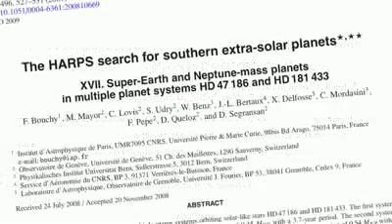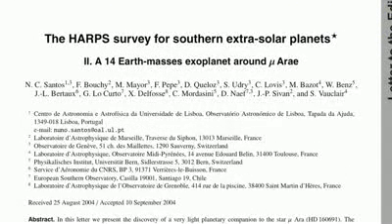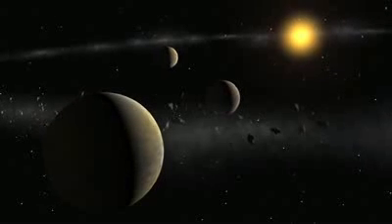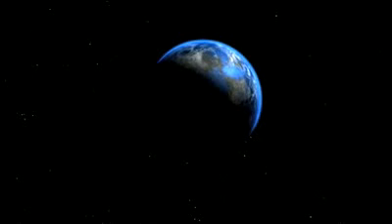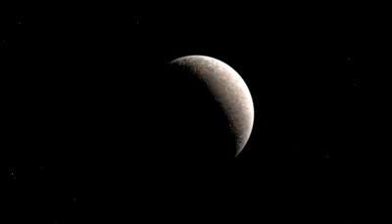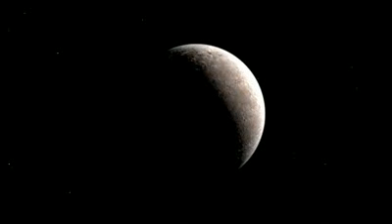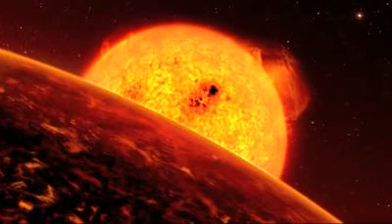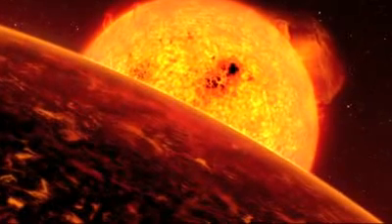The program soon proved very successful. Using HARPS, Mayor's team discovered, among others, the first super-Earth around Mu Arae, the trio of Neptunes around HD 69830, Gliese 581d — the first extrasolar planet in the habitable zone of a small star — and the lightest exoplanet ever detected around a normal star, Gliese 581e. More recently, they found a potentially lava-covered world with densities similar to that of the Earth's.